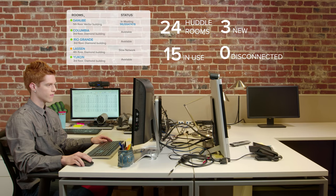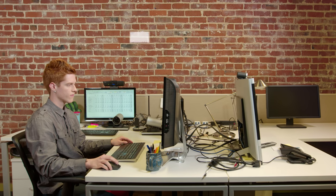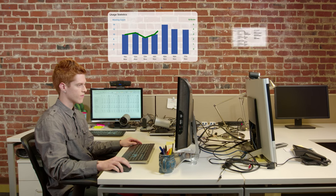Huddle integrates with BlueJeans Command Center dashboard for real-time room insights, troubleshooting, and remote meeting moderation.